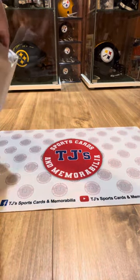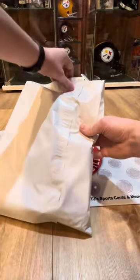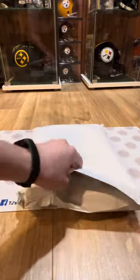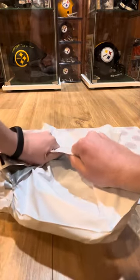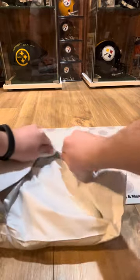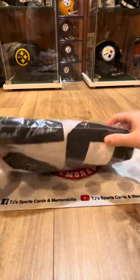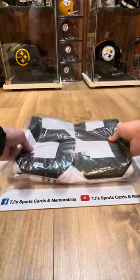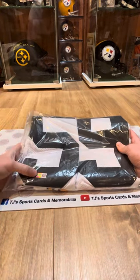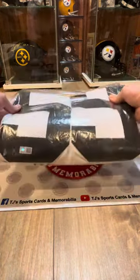Okay, now we're going to rip the jersey. Hopefully our luck continues here. Let's see who we get. There we go, guys — Jack Ham jersey, let's go! With the Hall of Fame inscription. Jack Ham HOF 88 White Steelers jersey, with the shirt there from TSE. Hall of Fame Steelers legend, Jack Ham. Really cool, guys.